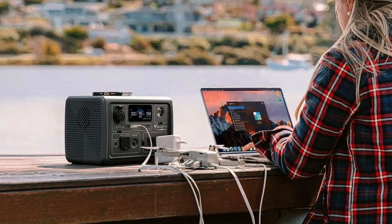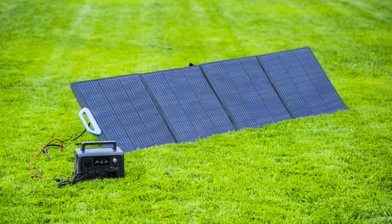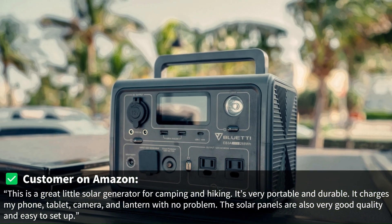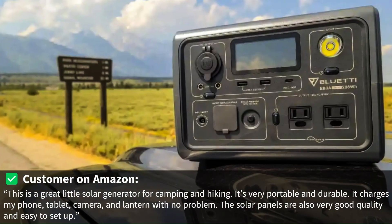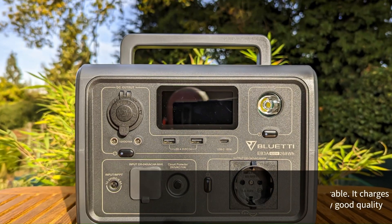But don't take my word for it. Here are some real customer reviews from Amazon. One customer said: "This is a great little solar generator for camping and hiking. It's very portable and durable. It charges my phone, tablet, camera, and lantern with no problem. The solar panels are also very good quality and easy to set up."